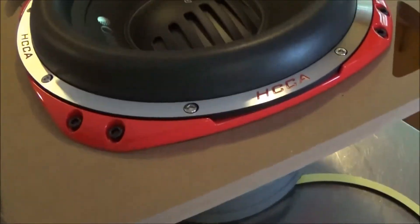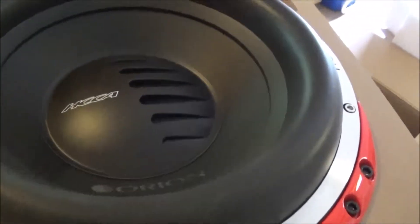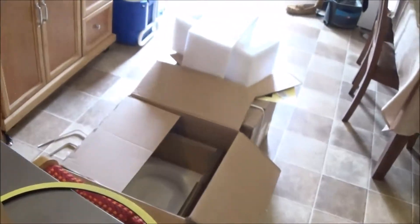Yeah, all right guys, that's it for the unboxing — Ryan HCCA 12s, dual. Yeah, all right.